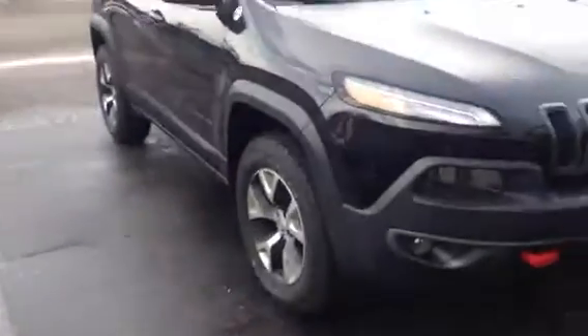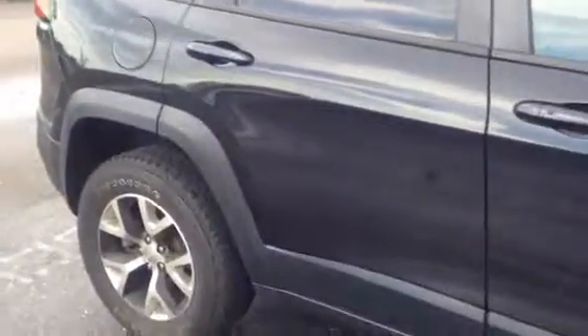Just a quick video. I wanted to demonstrate that the Cherokee that you inquired about is 100% available for sale. It is on the lot. This is a real-time image — I'm shooting at about 3 or 4 o'clock on Thursday.